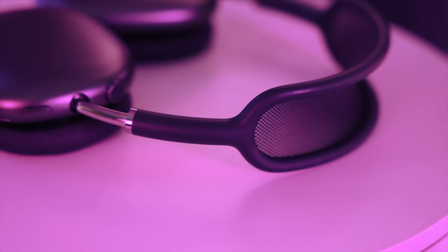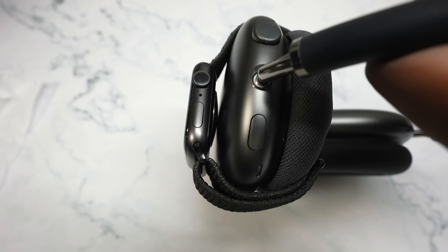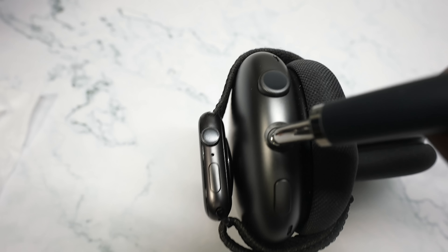When it comes down to controls, Apple completely knocked it out of the park with the AirPods Max. It features the digital crown where you can increase or decrease the volume very precisely. Press down to pause the track, double press for the next track, triple press for the previous track, and press and hold for Siri. Next to that, you have a button to activate transparency mode. These two controls are very similar to the Apple Watch — it is one of my favorite headset control setups.